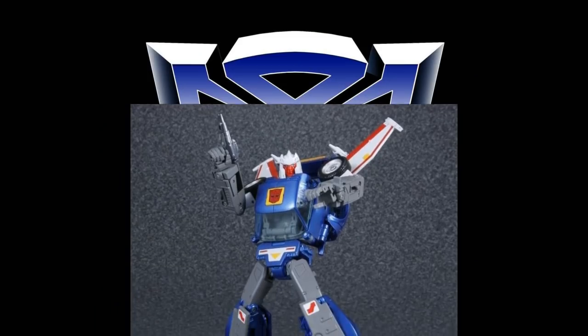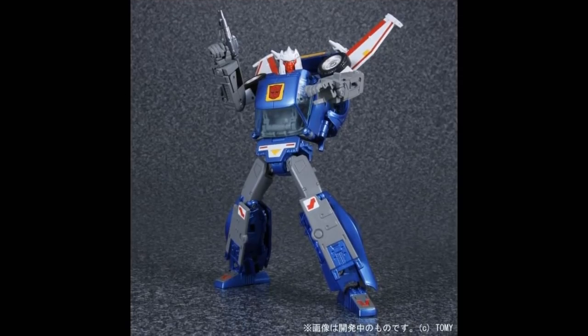When it comes to Tracks, the only Tracks in town is Takara, and this is one where the KO is way better. A lot of people don't like this figure because of the gap in the backpack, and he's not the greatest articulated figure, not the best. But he looks good, and if you get him in a nice pose he'll stand there on your shelf looking good and get the job done. Tracks is a pretty good-looking figure from Takara.